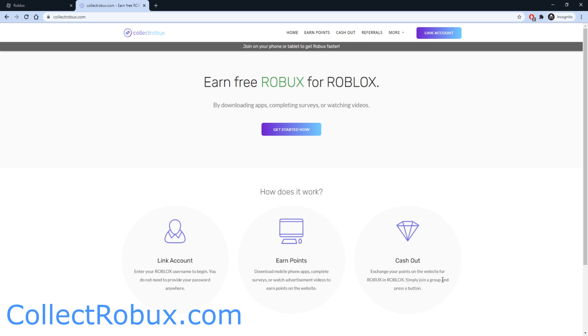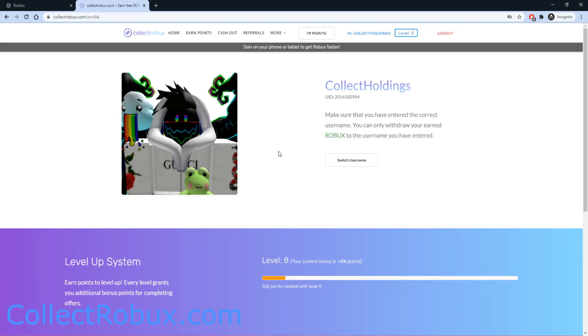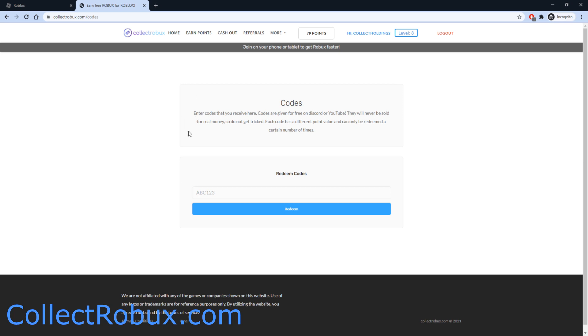I'm going to show you guys how to do that right now. Press 'Get Started' or 'Link Account', then type in your Roblox username. Once you link your account, you'll see your Roblox avatar — make sure it is you. Then press 'More' and then 'Code' to redeem the promo code on this slot for bonus Robux. Make sure you watch the next few minutes because I'm going to show you the easiest way to earn hundreds if not thousands of Robux in just minutes.